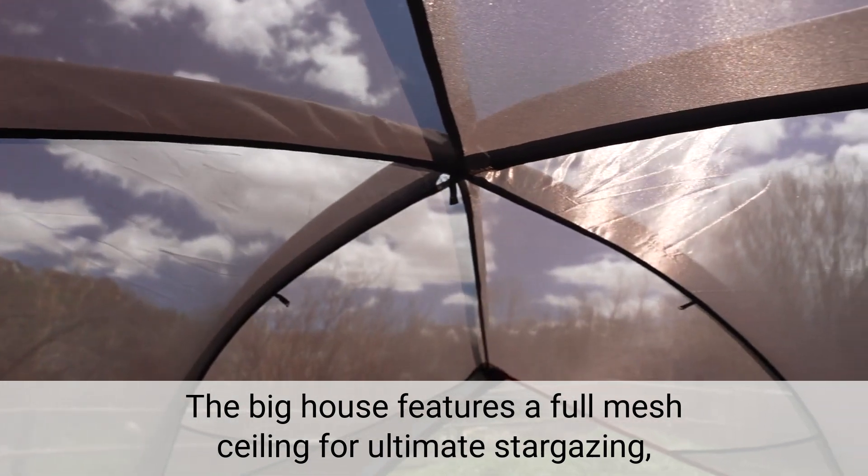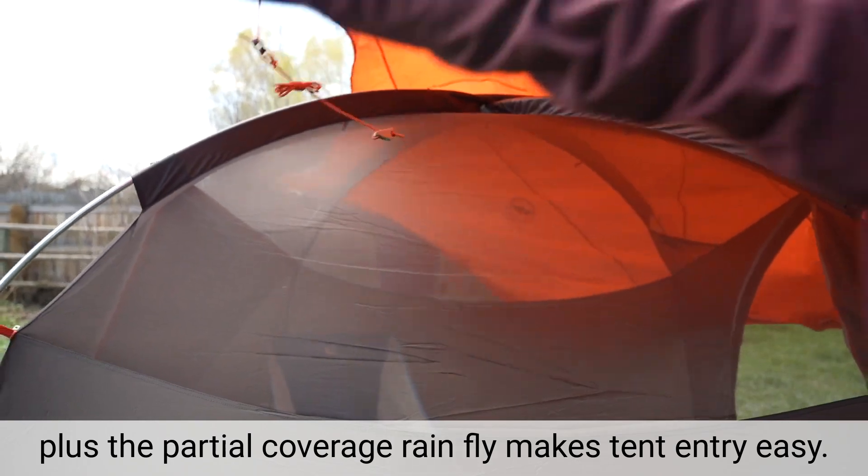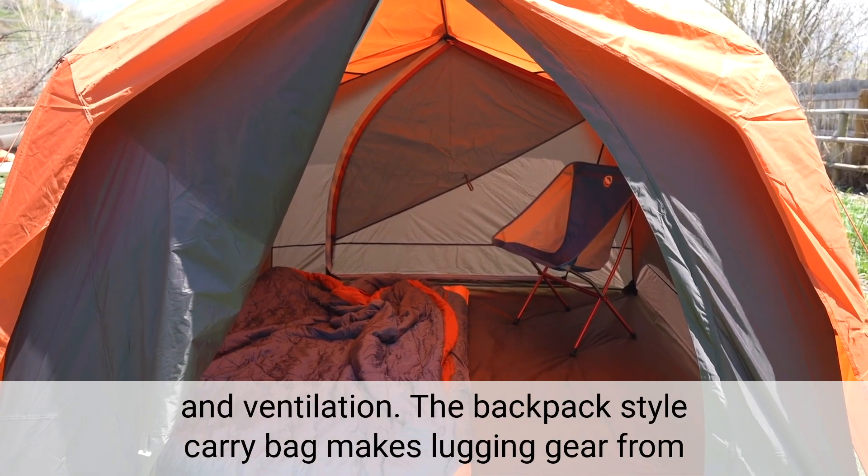The Big House features a full mesh ceiling for ultimate stargazing. Plus, the partial coverage rainfly makes tent entry easy. You get weather protection and ventilation.